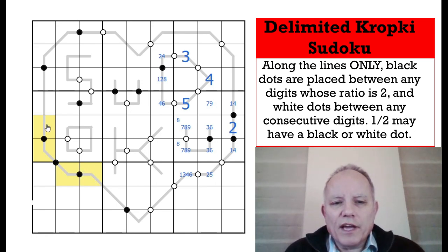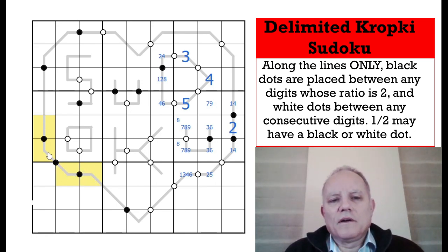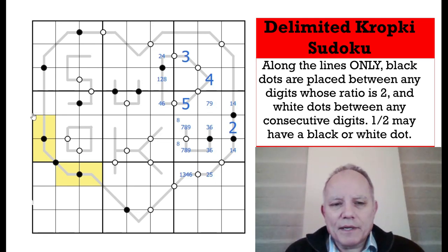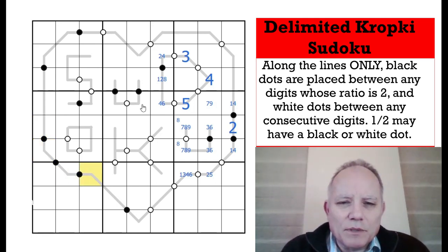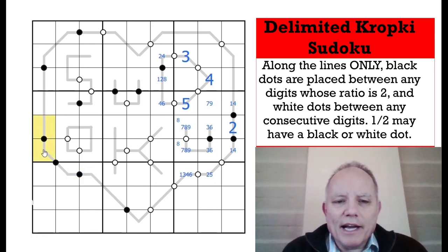You'd think normally a run of three black dots connected on the line in a row would be helpful, but because they suddenly offset into a different box in a different column, it could be almost anything — 3-6-3-6, or 1-2-4-8, or 1-2. The possibilities are too big; that's not actually a very profitable area.